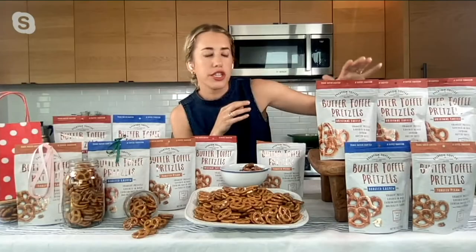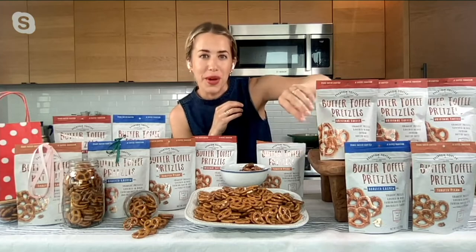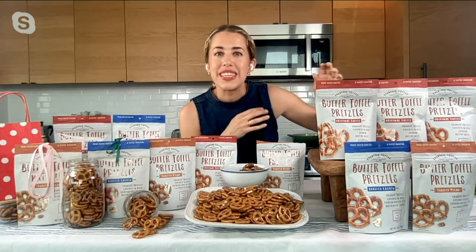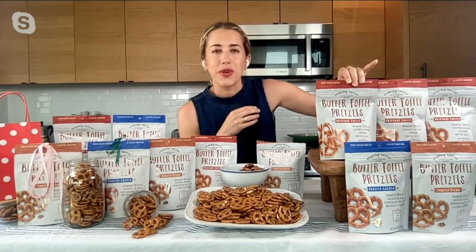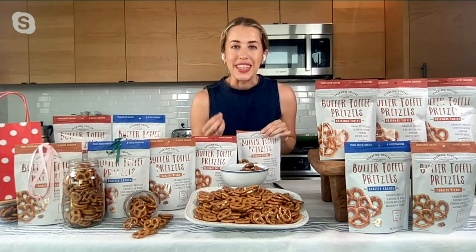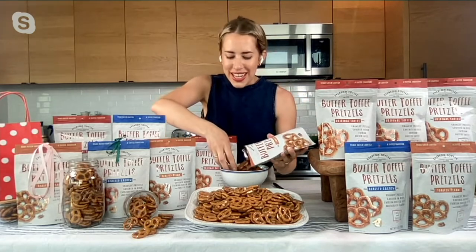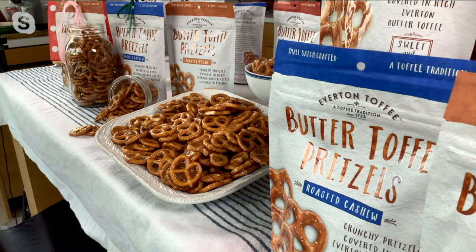Or you can do the combo — three bags of that original, one of the cashew, and one of the pecans, so you can get a sampling and try them all. I always say these are five giftable ways to bring to a teacher. I have two kids and I love bringing these to my daughter's preschool teacher. I don't know anyone that doesn't like sweet and salty with a little bit of crunch.